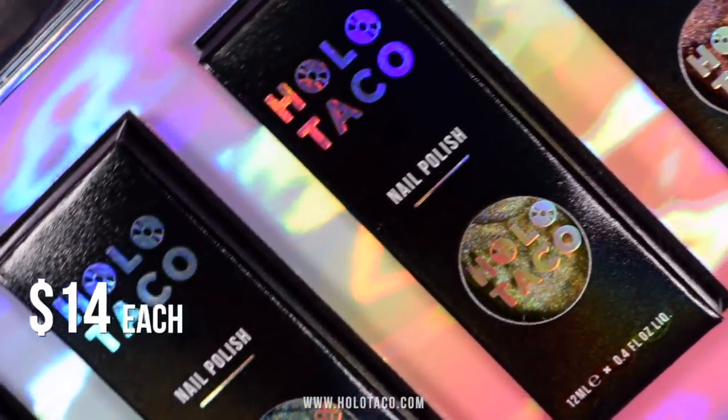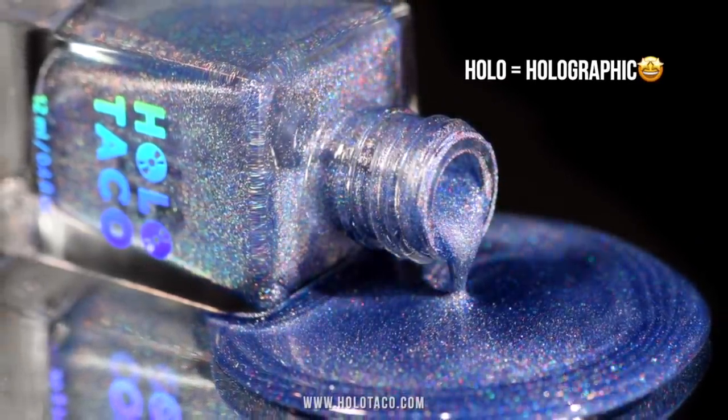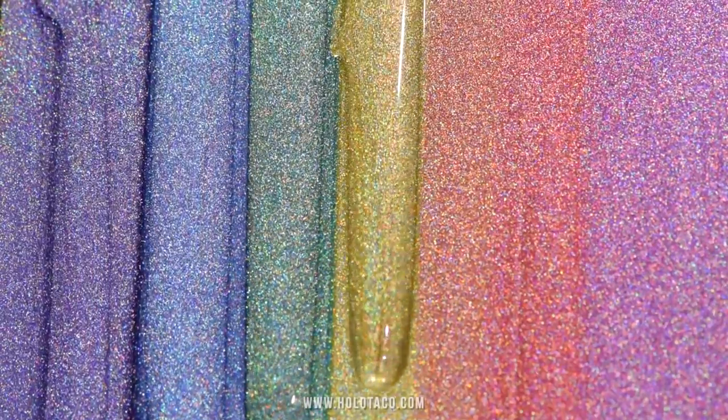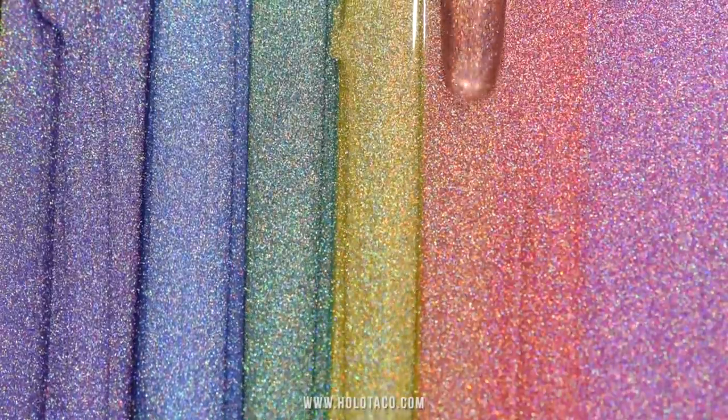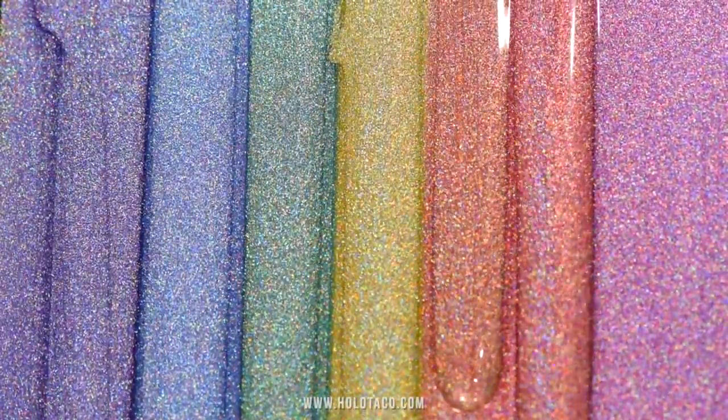This price reflects the cost of the super strong holographic pigments in the nail polish, which is packed full of as much holo as we can possibly put in the bottle. The good quality holo is expensive, which is often why you don't see this kind of formula from big box nail polish brands.